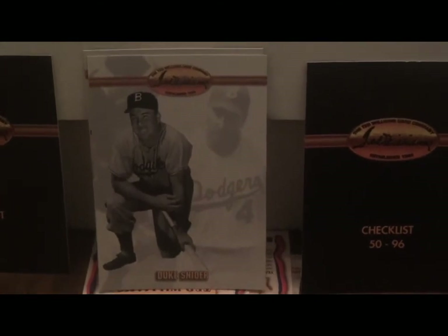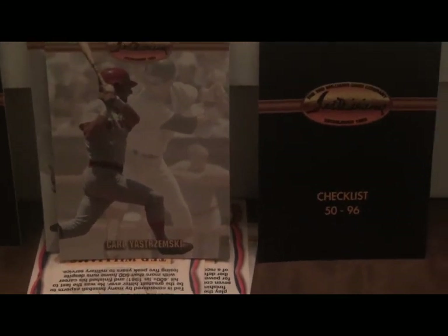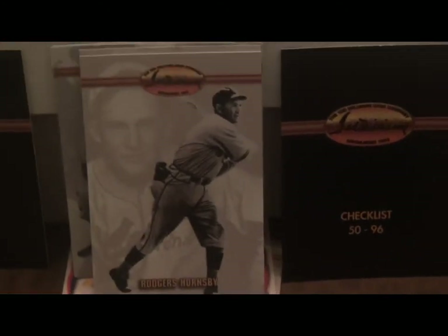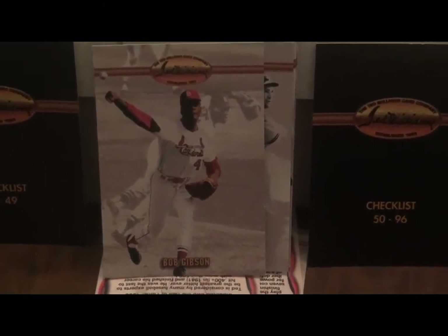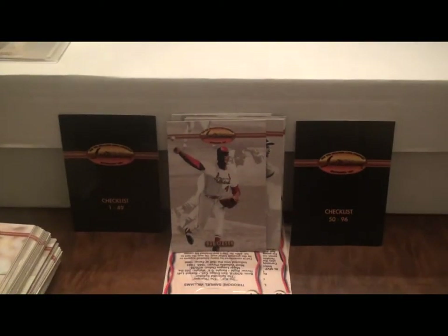Duke Snider played for the Brooklyn Dodgers. Yaz, Triple Crown winner. The great Tris Speaker. Rogers Hornsby. It's interesting how they brought these to life — like this one of Bob Gibson, they got him in color but behind it there's a black and white photo of him pitching, with the color portion superimposed on top. Not a big fan of this logo here — it's supposed to be Ted Williams' signature. It's just not eye-popping to me, but keep in mind this is a 20-year-old set and cards were different back then.